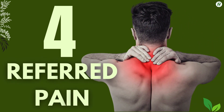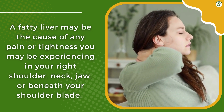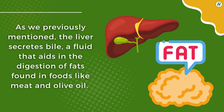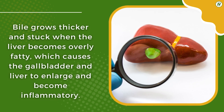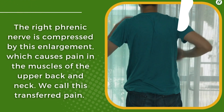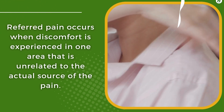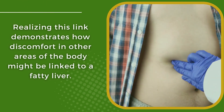4. Referred Pain. A fatty liver may be the cause of pain or tightness experienced in the right shoulder, neck, jaw, or beneath the shoulder blade. The liver secretes bile, a fluid that aids in the digestion of fats. Bile grows thicker and becomes stuck when the liver is overly fatty, causing the gallbladder and liver to enlarge and become inflamed. The right phrenic nerve is compressed by this enlargement, causing pain in the muscles of the upper back and neck. Referred pain occurs when discomfort is experienced in an area unrelated to the actual source of pain, demonstrating how discomfort elsewhere in the body might be linked to a fatty liver.